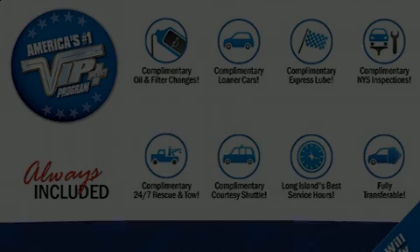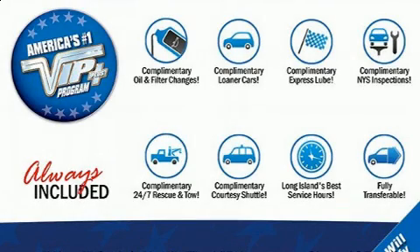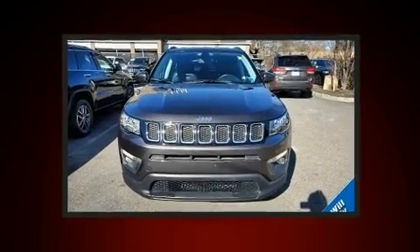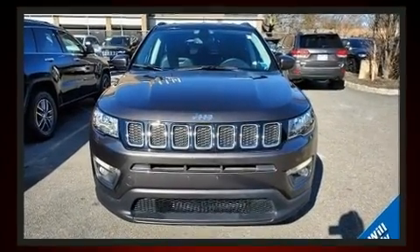Load your family into the 2018 Jeep Compass. With less than 10,000 miles on the odometer, this four-door sport utility vehicle prioritizes comfort, safety, and convenience.